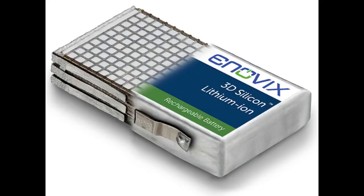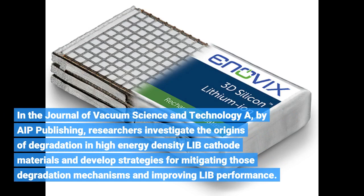In the Journal of Vacuum Science and Technology A, by AIP Publishing, researchers investigate the origins of degradation in high-energy density LIB cathode materials and develop strategies for mitigating those degradation mechanisms and improving LIB performance.